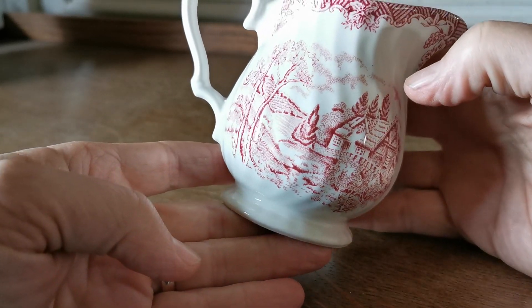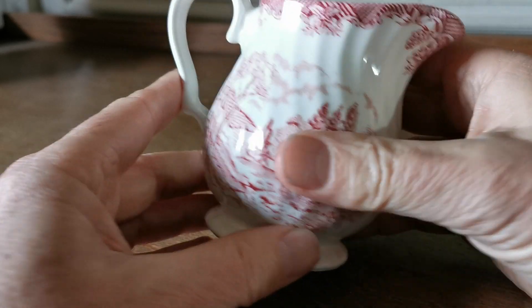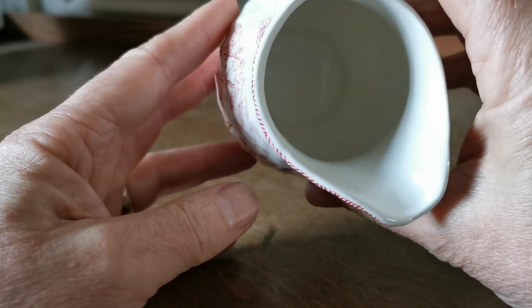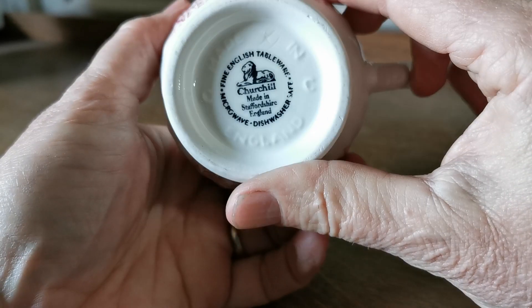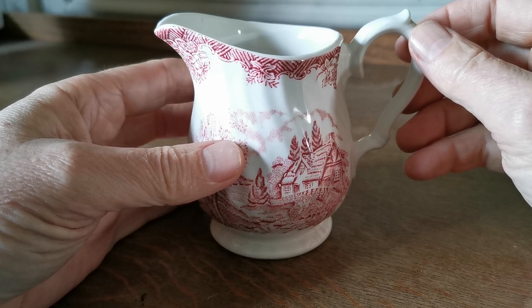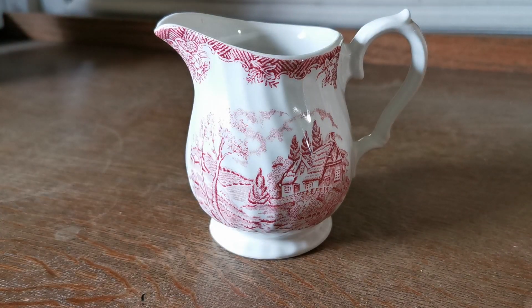Somebody somewhere will be wanting this and it's in mint condition, as you can see as I reflect it around the glaze on it. It's absolutely beautiful inside — pristine handle, base, plate, everything. Don't think it's been used to be honest, probably been bought as a present and been on a dresser somewhere ever since.